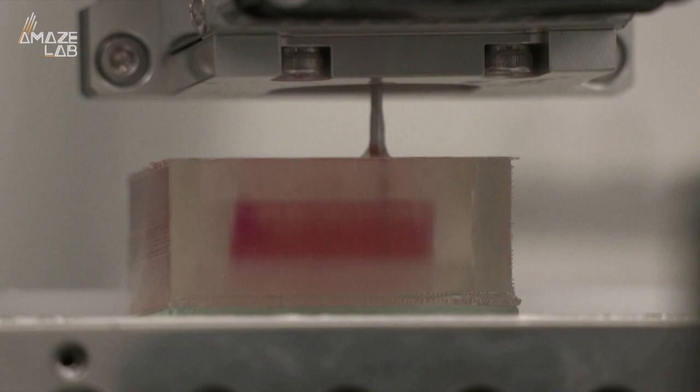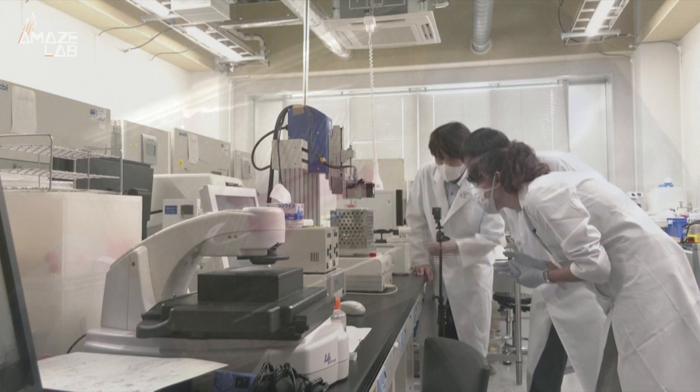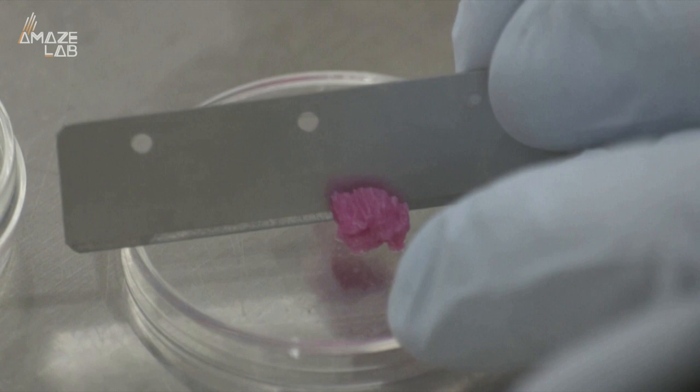Lab-grown meat might seem like something straight out of science fiction, but now researchers out of Osaka University in Japan have combined high-tech 3D printing technology and sustainable meat alternatives to produce Wagyu steak in a lab rather than on a farm.